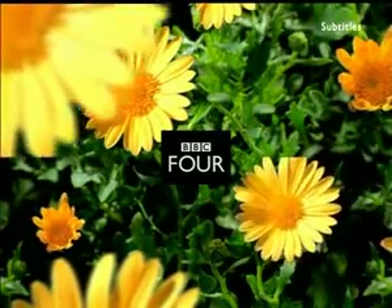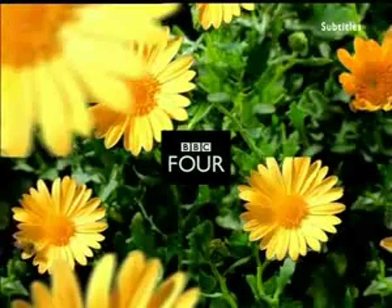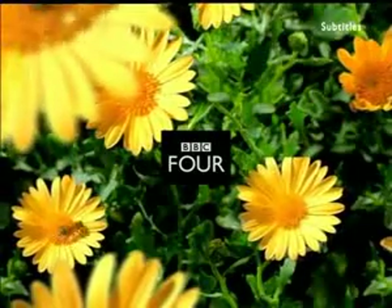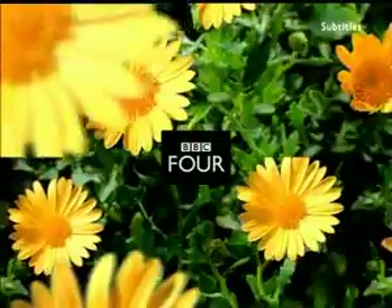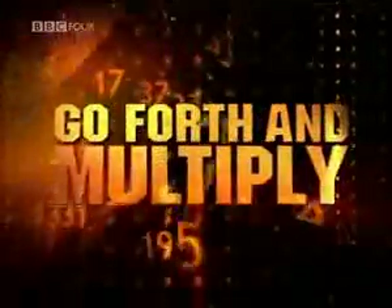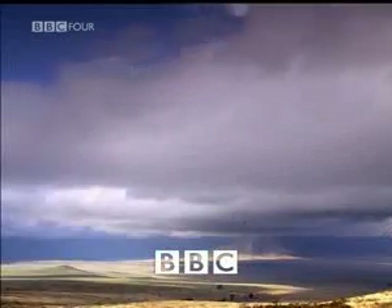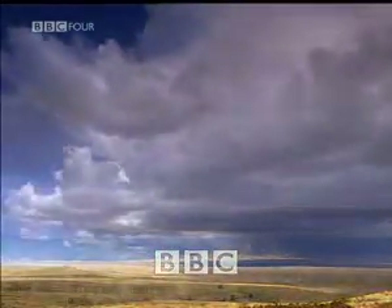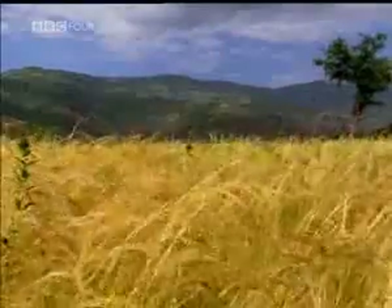BBC Four's A Night of Numbers begins with a short film exploring the Ethiopian system of multiplication — a bizarre system that ignores some numbers and dismisses others as unlucky. Could you imagine a world without fractions? A world where you could throw away your times tables?